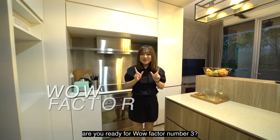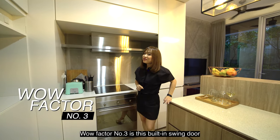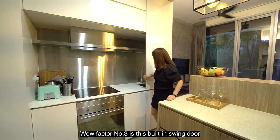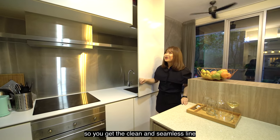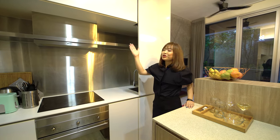Wow factor number 3 is this built-in swing door that actually hides the washing area perfectly, so you get a clean and seamless line throughout the kitchen.